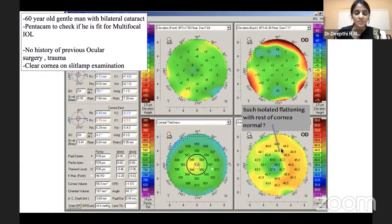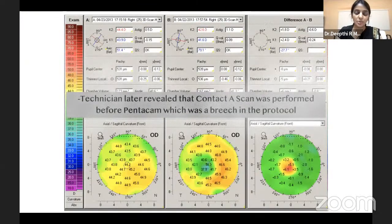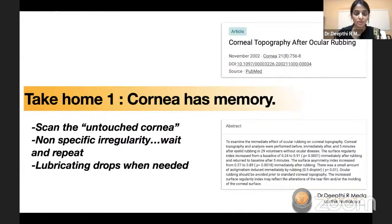To show how severe artifacts can be: this was a 60-year-old gentleman who came for cataract assessment and we did a Pentacam as he was considering a multifocal. The posterior and pachymetry were fine but there was extreme flatness in the center — he had not undergone LASIK. After three days the cornea went back to normal. What happened was a flaw in our protocol: the technician had done a contact A-scan and then done a Pentacam half an hour later, showing a huge flattening of 6 diopters just from the contact A-scan. Always scan an untouched cornea — cornea has memory.